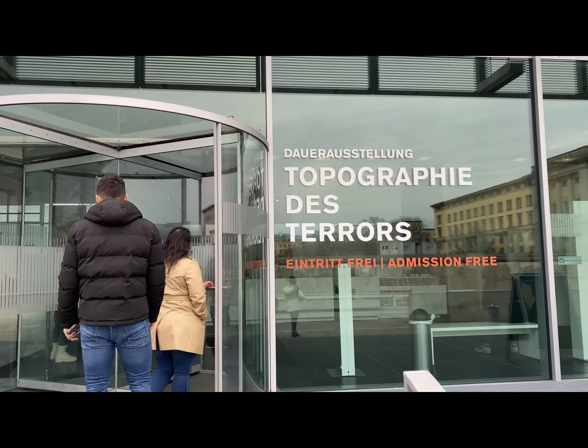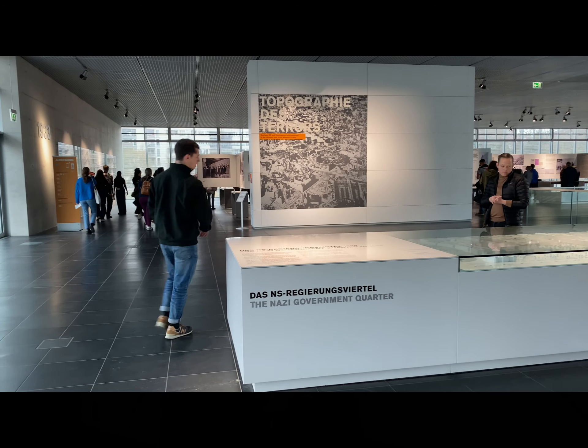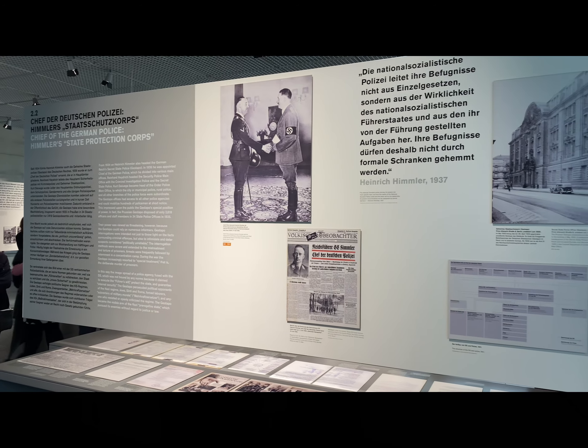There's a really nice outdoor exhibit that talks about the history of Berlin from 1933 to 1945 — the start of the Nazi party and different things that occurred during that time period. It's really cool to see, and they also have an indoor portion that we're going to check out next.